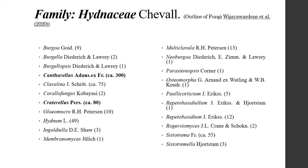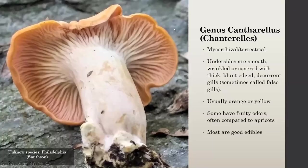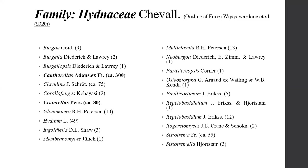So, chanterelles and trumpets — where we're at tonight. I got this off the Outline of Fungi, which is supposed to be a really up-to-date study of mushroom families right now. They're putting chanterelles and trumpets both in Hydnaceae. Cantharellus is really the big one in here — they're estimating approximately 300 species of Cantharellus worldwide. For Craterellus, they're estimating about 80 species worldwide.